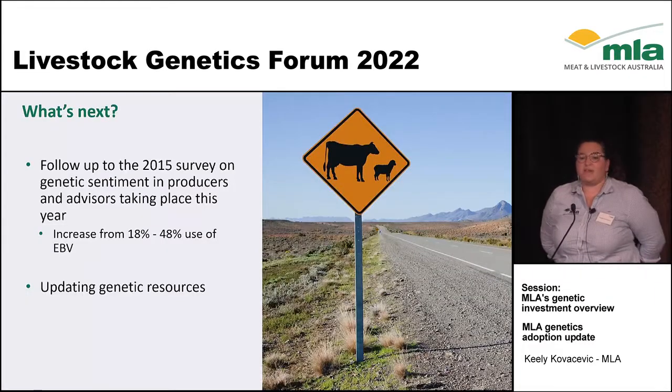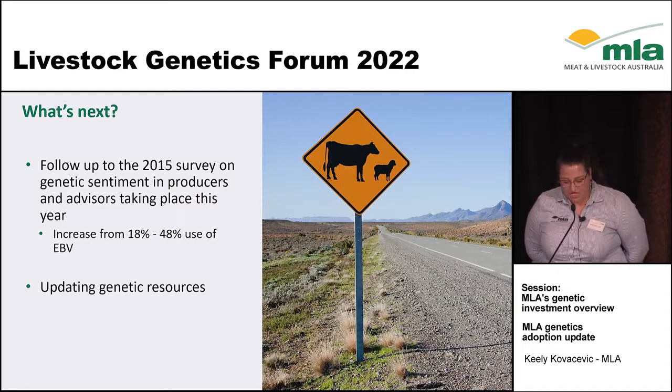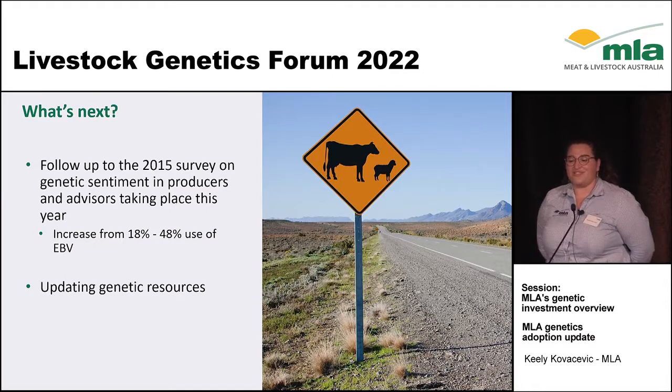What's next in the adoption space? We are going to be doing a follow-up on the 2015 survey — the last two iterations showed EBV use increase from 18% to 48% and ASBV use from 15% to 44%, so we're hoping that will increase even more. We're also going to be updating genetic resources to make sure everything is aligned with the great information coming through our research pipeline.